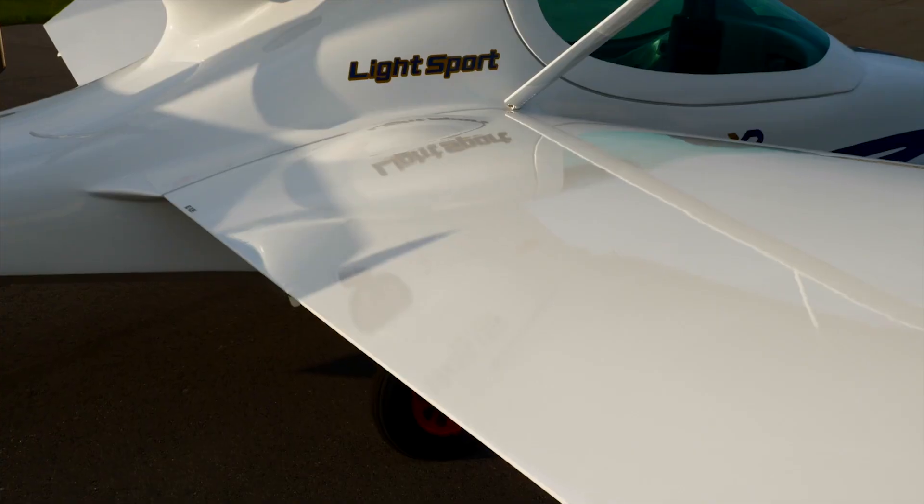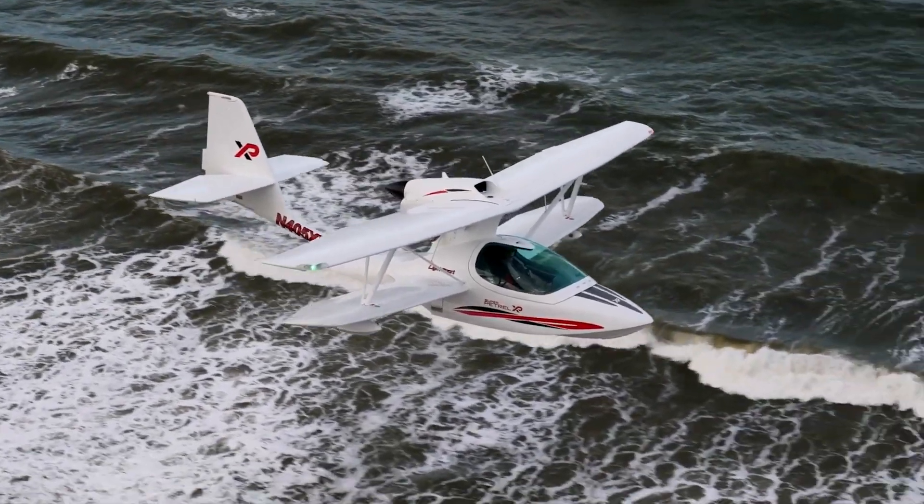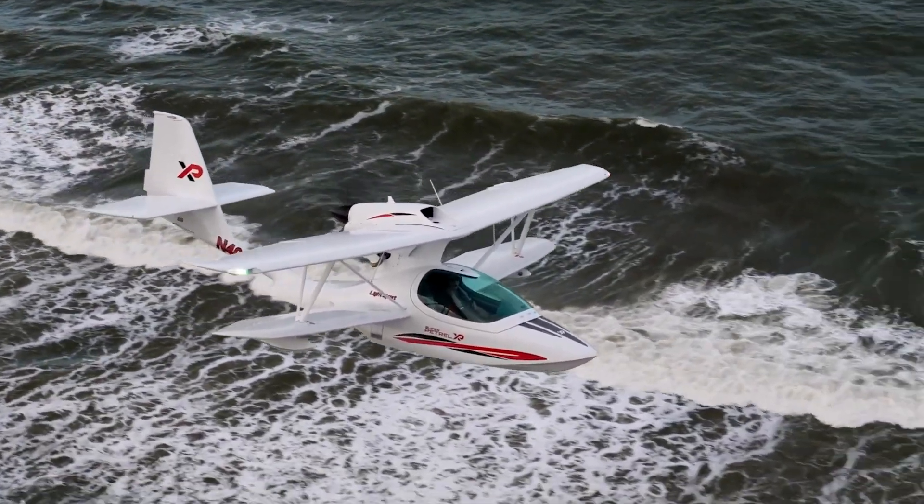This beauty comes straight from the skilled engineers at Skoda Aeronautica in Ipuna, Brazil, and it's the result of two decades of passionate tinkering.